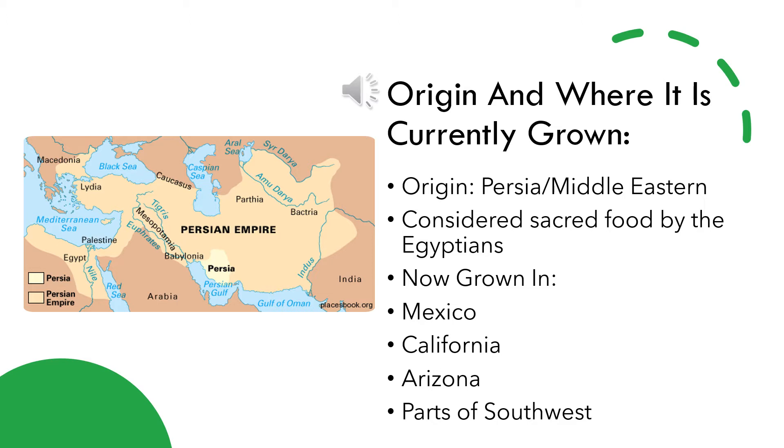Today this fruit is grown in Mexico, California, Arizona, and parts of the southwest. It is also most abundant from late summer through early fall.